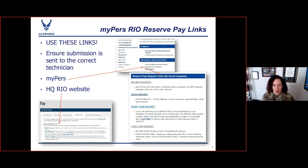If you need to submit documentation to the Reserve Rio Pay Office, you are going to use these dedicated links. It's really important that you don't just do a general email from the incidents page of MyPERS, because it's going to float around ARPC and Rio for a while before it lands in the right queue. Those dedicated links make sure it goes directly to the correct technician and it's going to speed up the process for you a lot. In MyPERS, go to the IMA management page and click on Rio Reserve Pay Request — those links are also available on the HQ Rio website under the contacts and links tab.